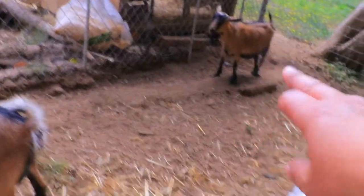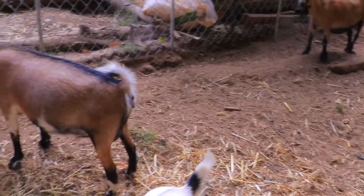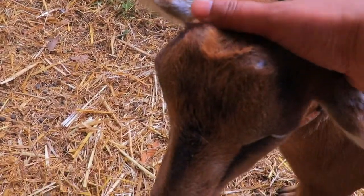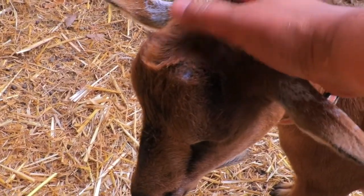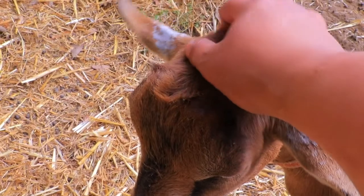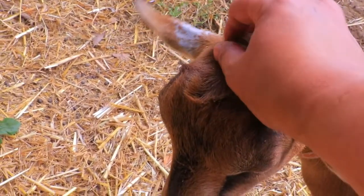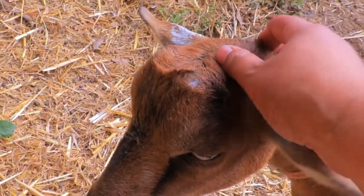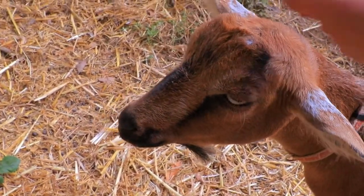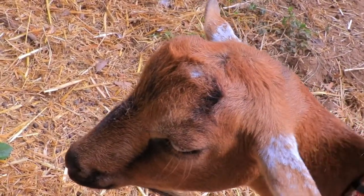She likes to go into that dusty corner. When I stop petting her she'll cry. So if I had to guess, I'd say Annabelle will go first because of how she is acting very differently.